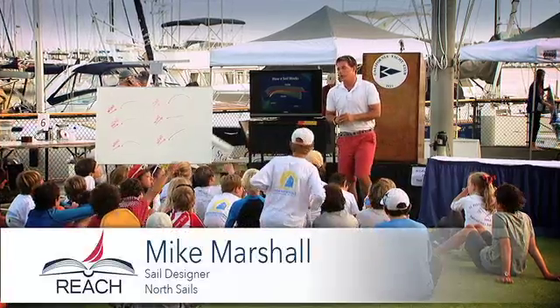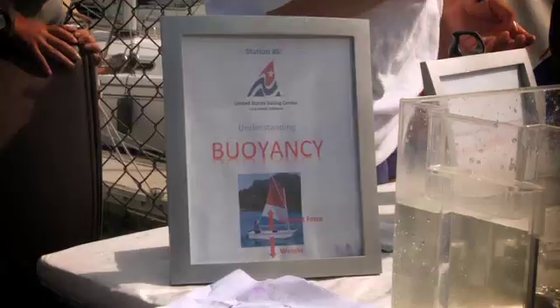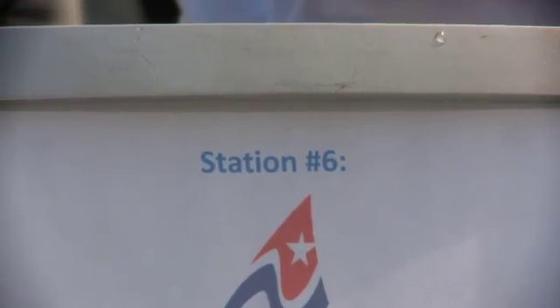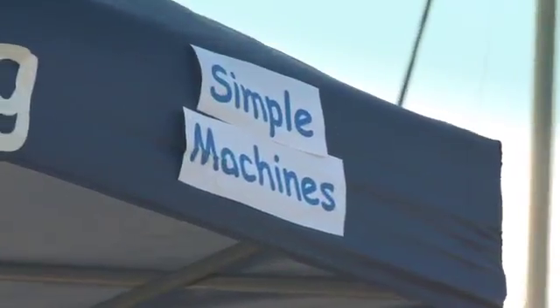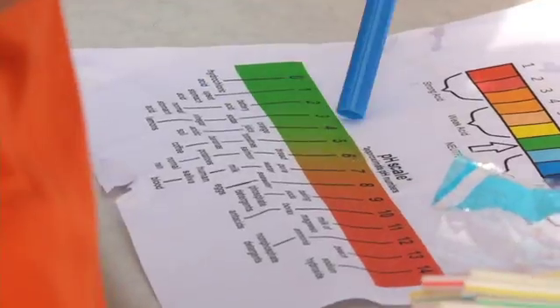Why does the sail work the way that it does? Using the power of sailing as a springboard, seven modules from the U.S. Sailing REACH program were implemented, and experts were on hand to demonstrate and educate STEM concepts in an accessible, fun, and hands-on way.